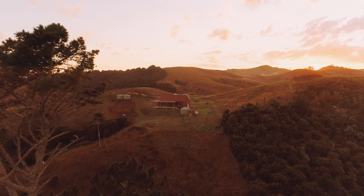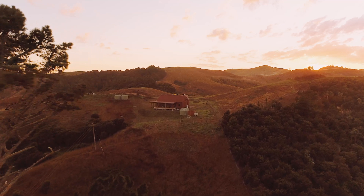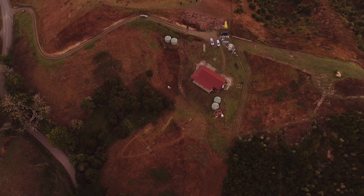Externally, the project takes precedent from tramping huts and barns, settling into its rural section overlooking the Makara River Valley.